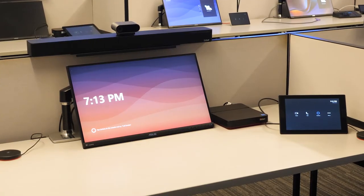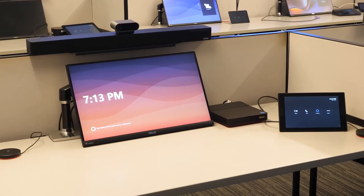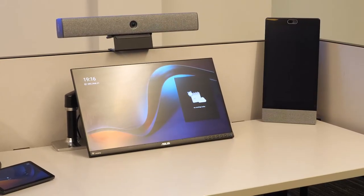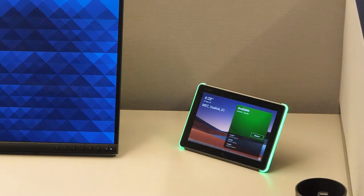In addition to our room-based systems, we also have Microsoft Teams phones, Microsoft Teams personal devices, and room scheduling panels. We also have rooms with unique functionality like smart speakers, BYOD, and wireless screen sharing.